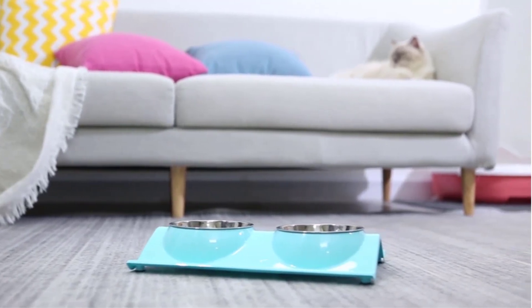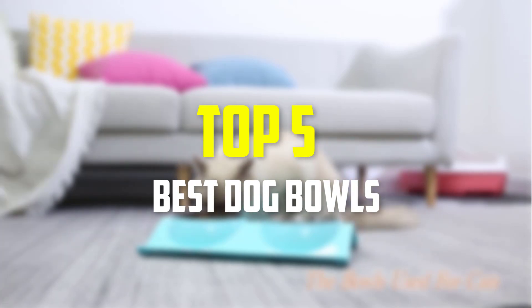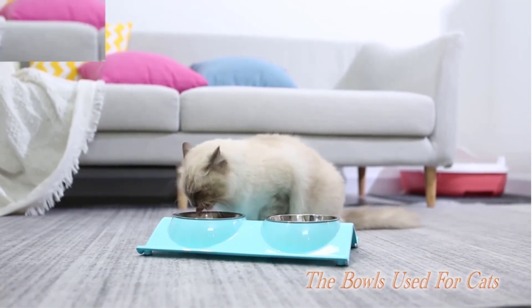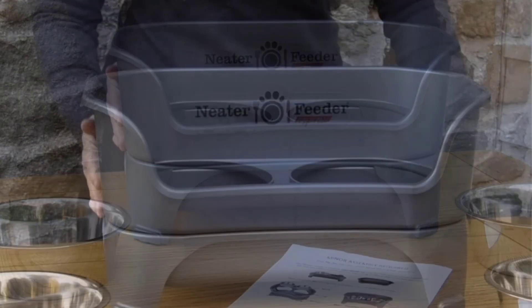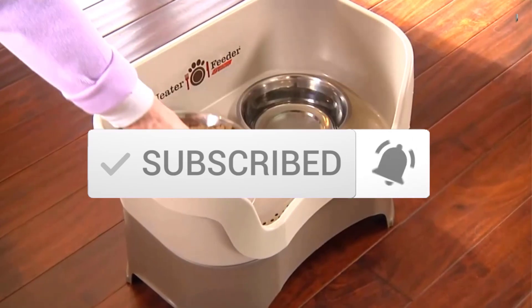Hey guys, in this video we're going to be checking out the top 5 best dog bowls available on the market for their true quality. I made this list based on my personal opinion and hours of research, and have listed them based on popularity, quality, price, durability, user opinions, and more. If you want to see more information and the updated price, you can check out the description below. Also make sure to subscribe for more reviews. Let's get started.